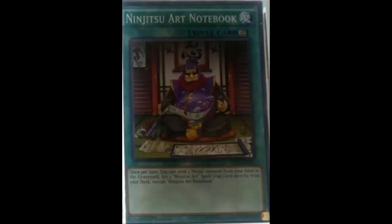So this is Ninjitsu Art Notebook. It's a continuous spell that reads: once per turn, you can send one ninja monster from your hand to the graveyard to set one Ninjitsu Art spell or trap directly from your deck, except this card. The majority of Ninjitsu Art spells and traps generally require a ninja monster, so not only are you sending the monster from your hand to the graveyard, which means you won't have the ninja monster to tribute for Transformation or Super Transformation.